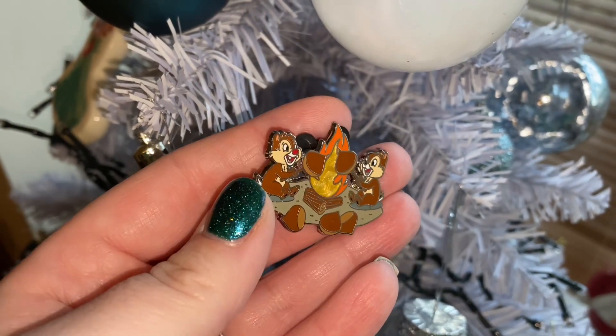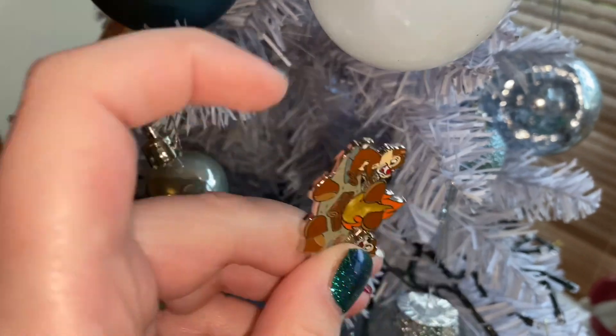Box number three — the last and final box of pins! We got the Chip and Dale roasting chestnuts by the fire! This is the one I wanted more than any of them — I love Chip and Dale. They're like two of my favourite Disney characters. Oh my god, we got the one we really, really wanted! That one is gorgeous — their little faces. I love Chip and Dale holiday stuff, I just always think it's so cute.